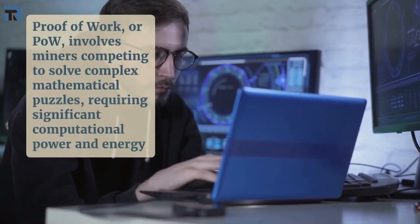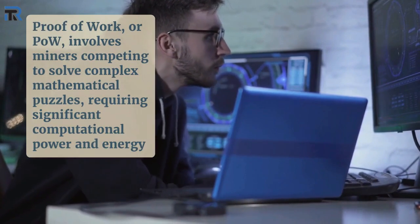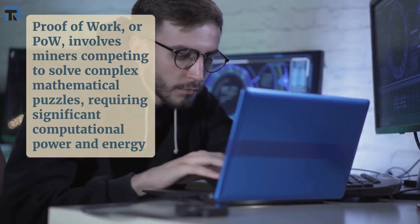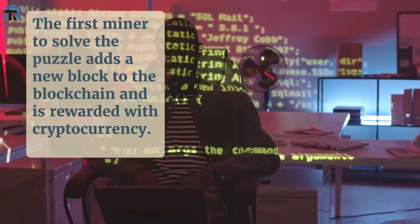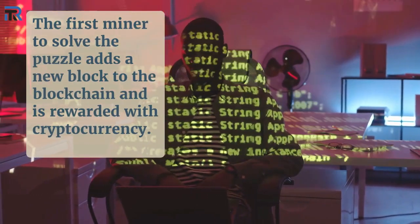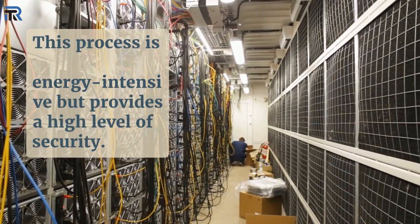Proof-of-work, or POW, involves miners competing to solve complex mathematical puzzles, requiring significant computational power and energy. The first miner to solve the puzzle adds a new block to the blockchain and is rewarded with cryptocurrency. This process is energy-intensive, but provides a high level of security.